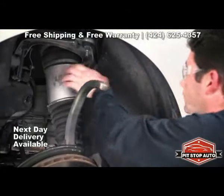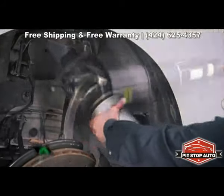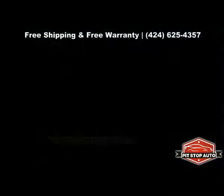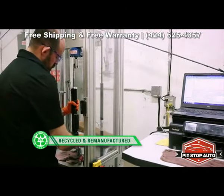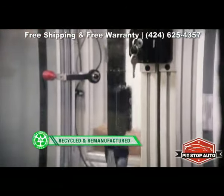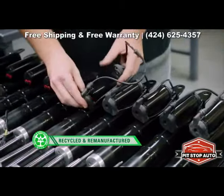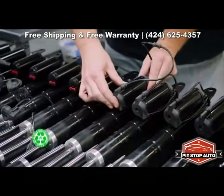For vehicles that need a replacement air strut, Arnott offers both remanufactured and new Arnott designed struts. Arnott buys used original equipment cores, which are tested, cleaned, painted, and then rebuilt using new air bladders, seals, and the OE active damping coil.